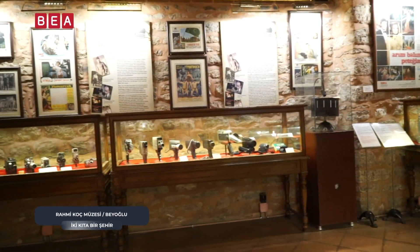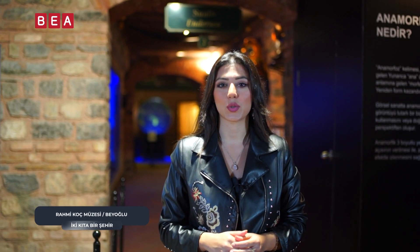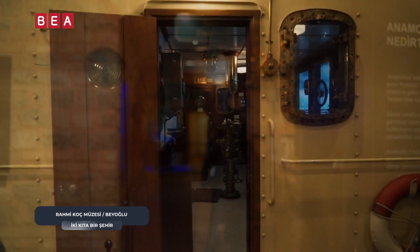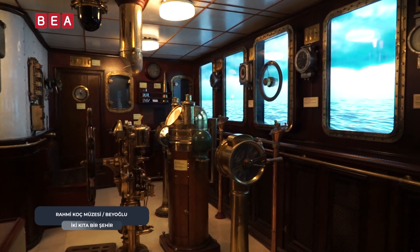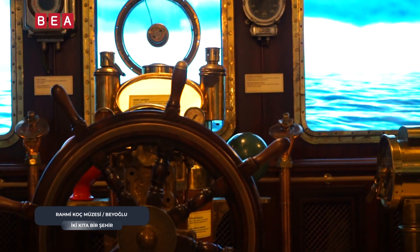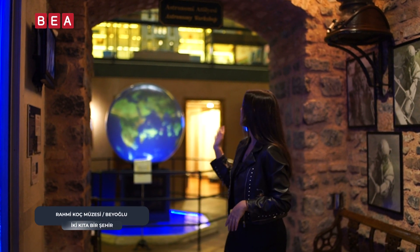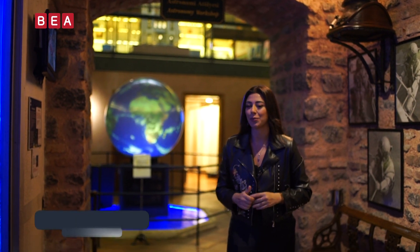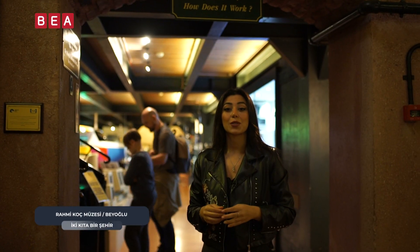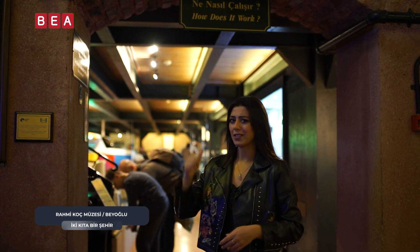Bu şekilde ayrıca eski bir Arriflex kamera ve o zamana ait aydınlatma elemanlarına da yer verilmiştir. Su altı koleksiyonu hemen arkamda bulunuyor. Su altı koleksiyonunun bulunduğu alanın hemen bitiminde astronomi atölyesi bulunuyor; ilgililer orayı çok merak ediyor. Astronomi atölyesinin hemen ardından bizi 'ne nasıl çalışır?' sorusu karşıladı; hakikaten ne nasıl çalışır, hemen cevaplar içeride.